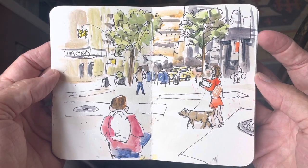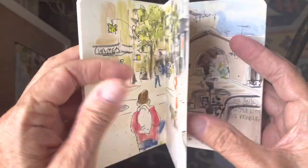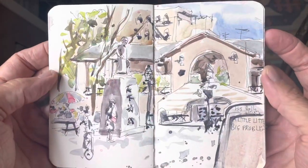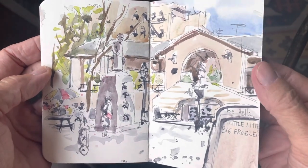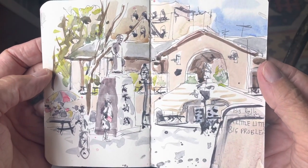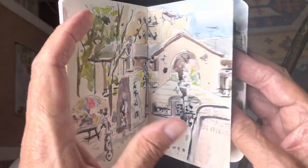This one, I'm not sure where this was — anyway, it's a street scene in New York. This was with the New York City Urban Sketchers. We went to Confucius Park. That's a statue of Sun Yat-sen in Chinatown.